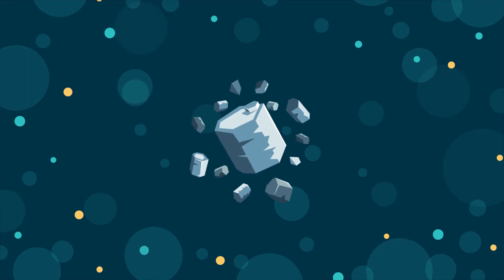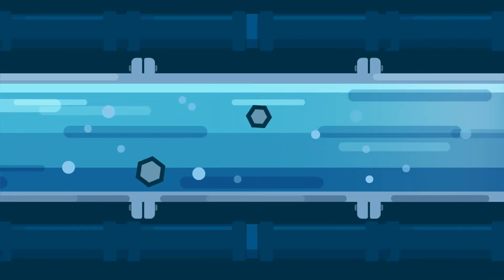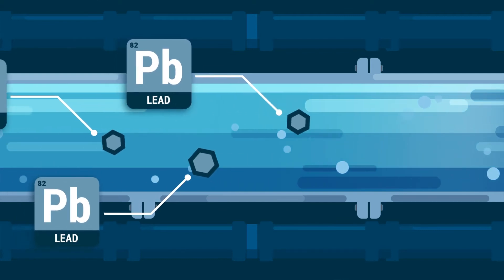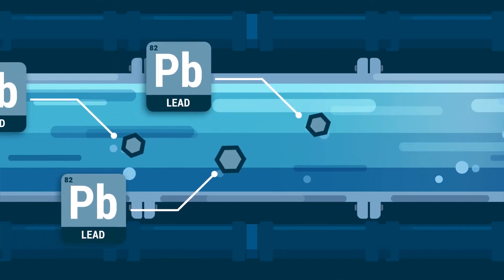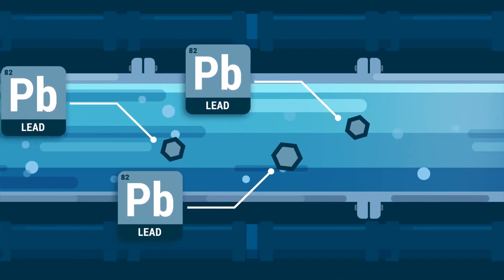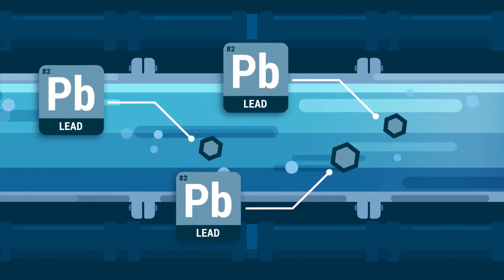Lead is a naturally occurring metal with a bluish silver hue, but you can't see it when it's dissolved in water. It can enter your tap water from natural deposits or through industrial activity, but usually it comes from the corrosion of pipes delivering water to your house or from plumbing in your own home. Keep this in mind if your house was built prior to 1986.